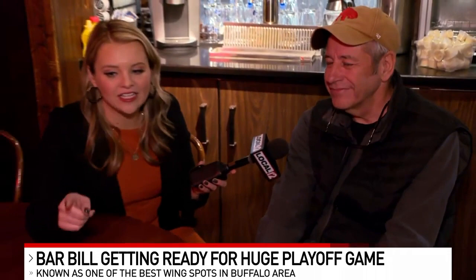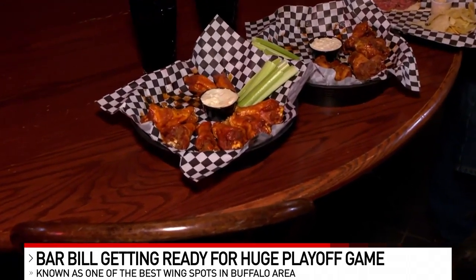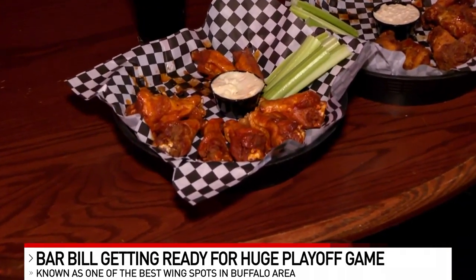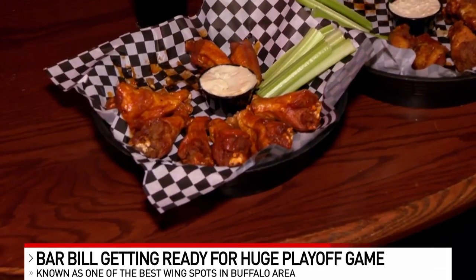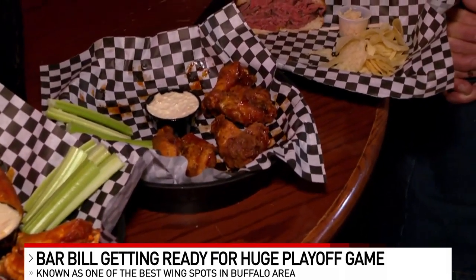Tell us what makes the wings here in Buffalo unique, other than the fact that they were, of course, made first here at the now-famous Anchor Bar. Our wings are hand-painted — we are the home of the painted wing. Every single wing, the sauce is painted with a brush on each side, painstakingly, to make sure that each and every wing and every bite is the same, whether it's your first wing or your thousandth.